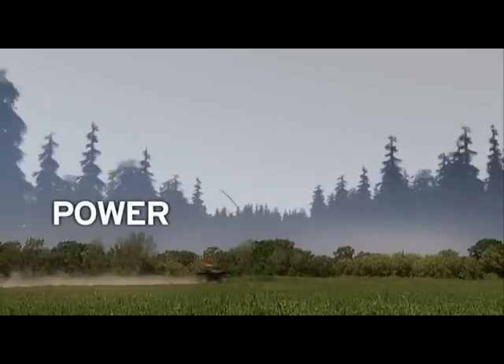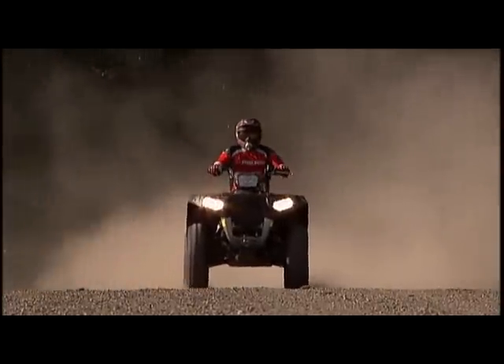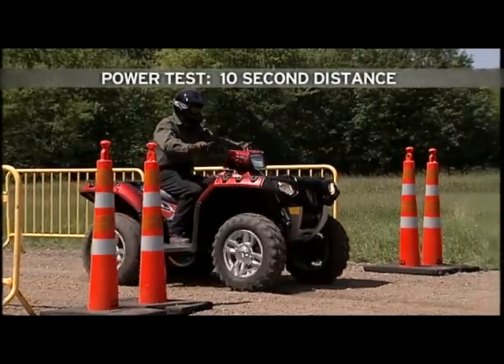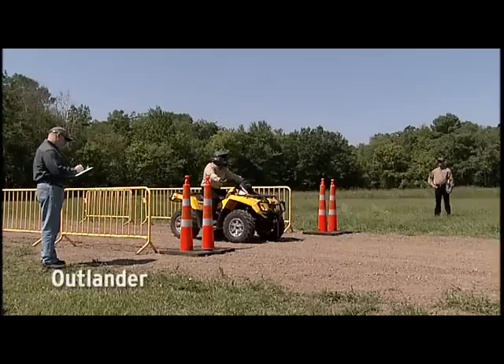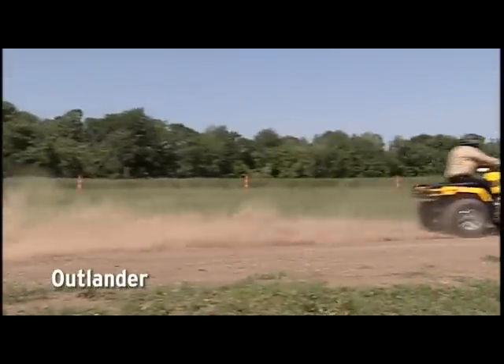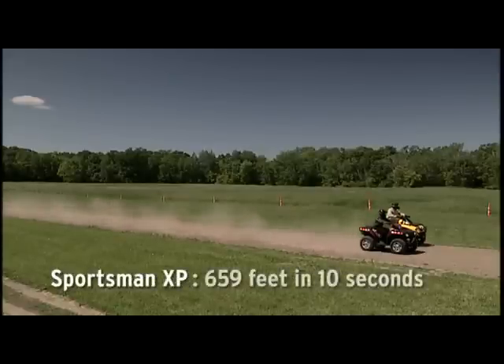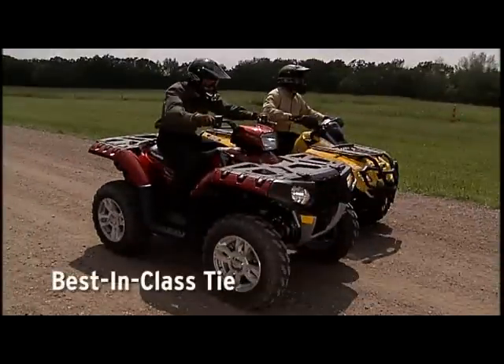When it's time to unleash all that big-bore power, you need an ATV that can get the job done. We'll run each ATV off the line for 10 seconds and see which one delivers the most power to the ground. The Outlander goes 659 feet. The Sportsman also goes 659 feet. It's a best-in-class tie.